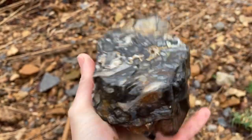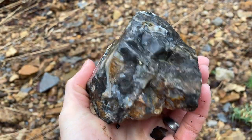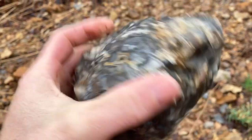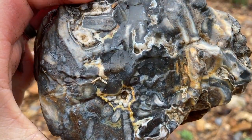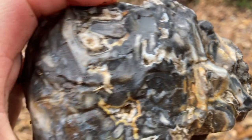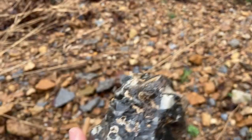I think it's a type of chert. This is pretty neat — first one I've ever come across like this. I'll be checking it out a little further when I get home. That's pretty cool.